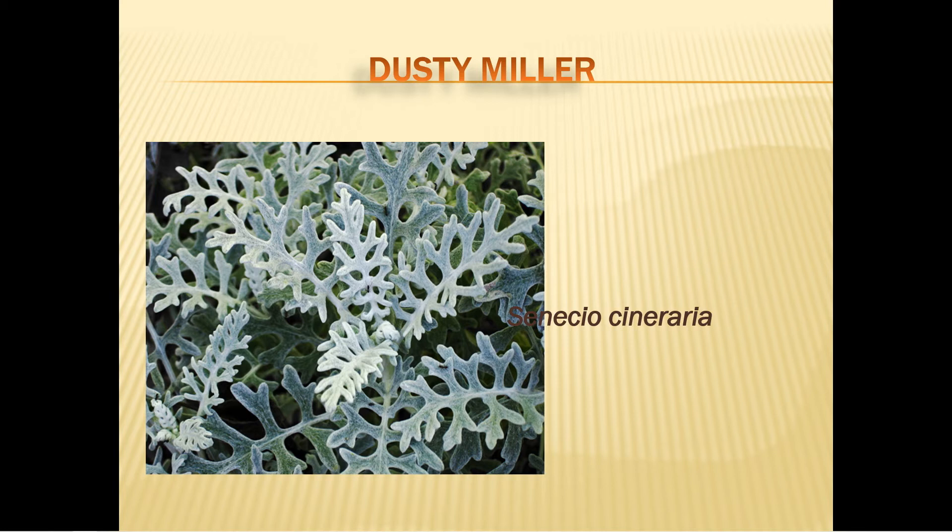If dusty miller gets leggy, cut back the stems on a 45-degree angle, dip in a plant hormone, place in moist soil, and you have propagated a new dusty miller plant.